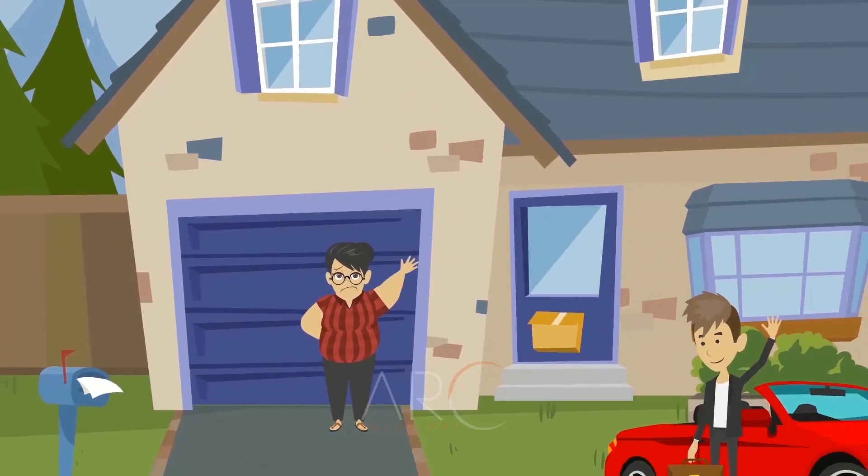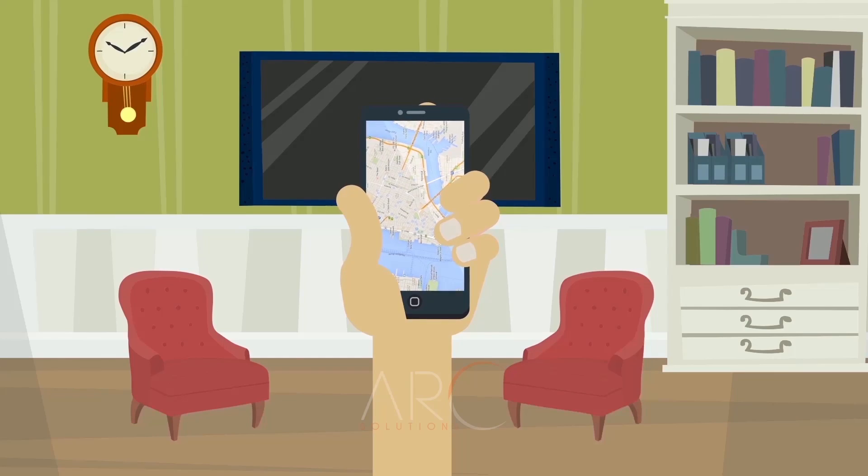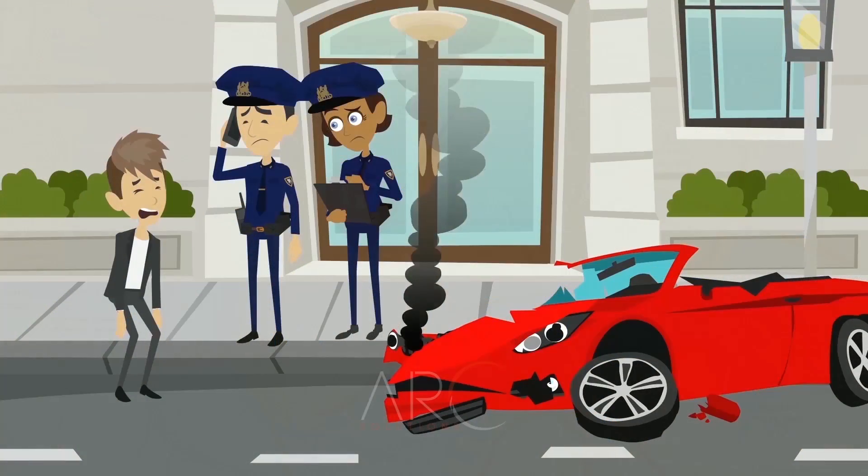Do you feel the constant worry every time your children leave the house? Do you wish you could track their location when they are out to ensure their safety? Do you want to know how fast they are driving or if they are speeding? Does it take you a long time to find their location in cases of emergency?